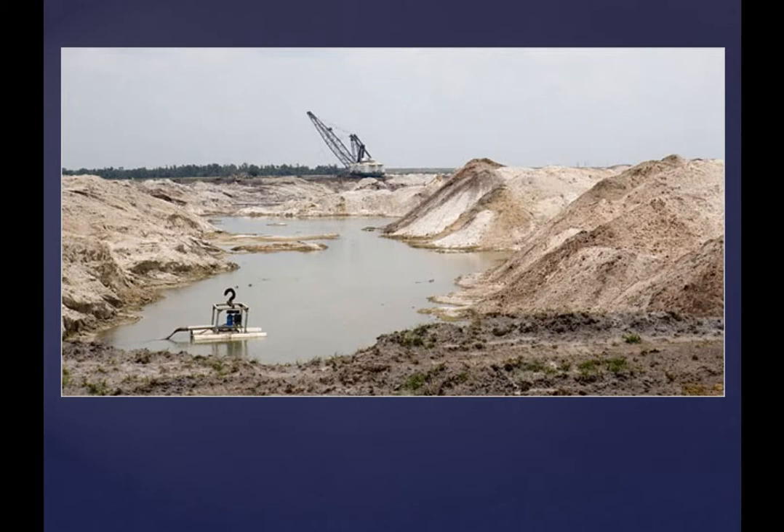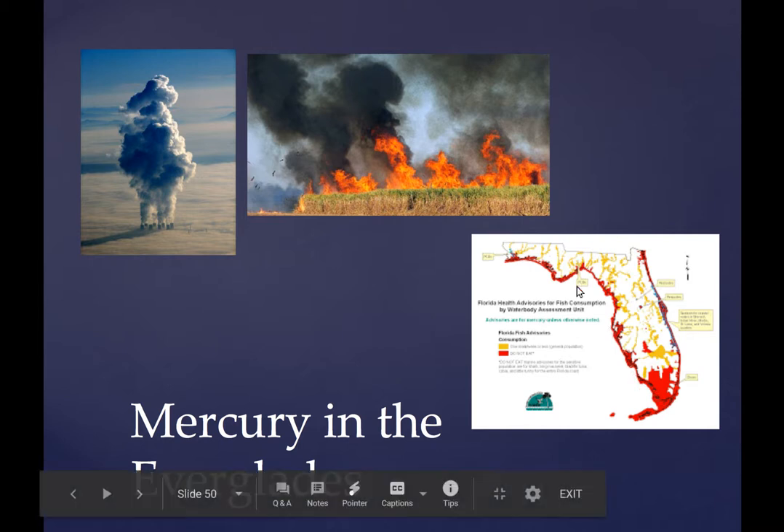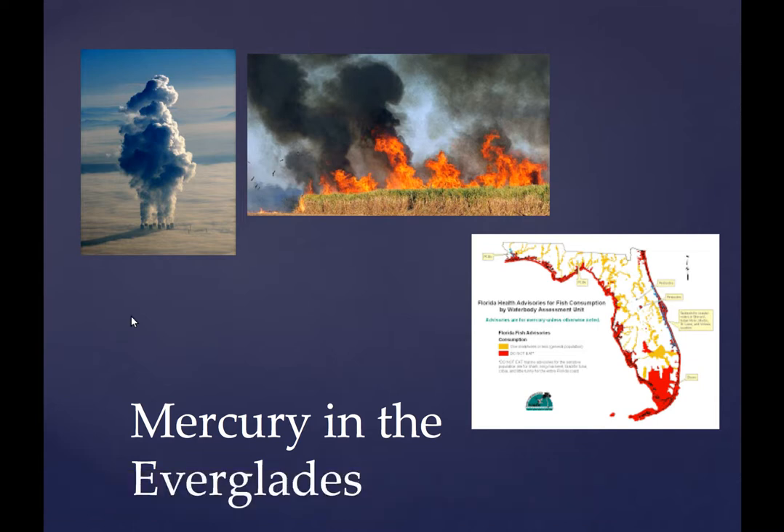We pray that we will not be the first state in the United States to lose a national park. Check out the mercury map — unfortunately we're in the zone. And being a big fish eater, especially tuna — mercury is even in the oceans. Swordfish is another high-mercury fish.